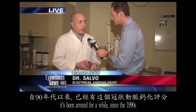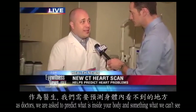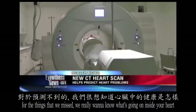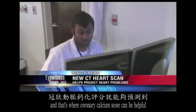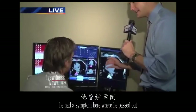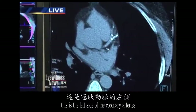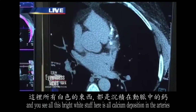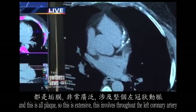Dr. Salvo explains that coronary calcium scoring has been around since the 1990s. As doctors, we're asked to predict what's inside your body — something we can't see. Stress testing is non-invasive but doesn't pick up everything. For the things we miss, we really want to know what's going on inside your heart, and that's where coronary calcium scoring can be helpful. Shown here is a heart from a patient who passed out. On the left side of the coronary arteries, you can see all this bright white material — that is all calcium deposition in the arteries, and it is all plaque.